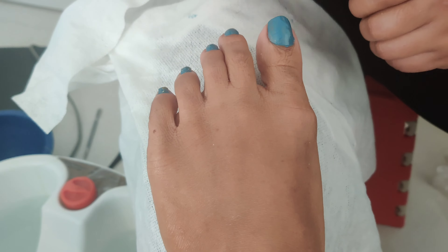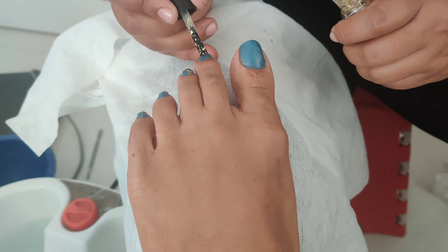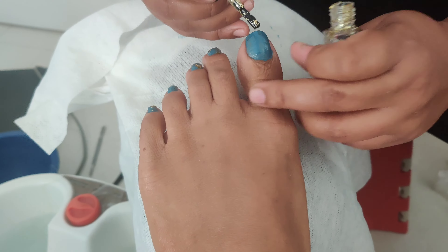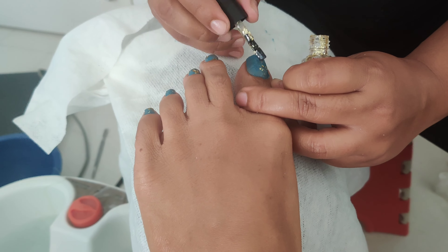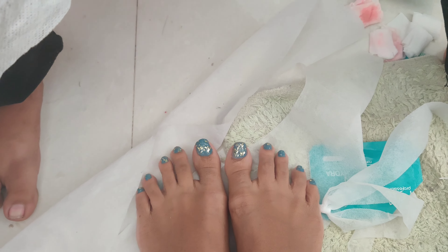I also took the waxing service, so I paid for the product as well — 120 rupees for the wax box. There was a lot of product left in the box, so she left it with me and I can use the same wax for another two services. So it's quite reasonable if you're buying product from them — you can use the same box for another two services depending on how frequently you wax.